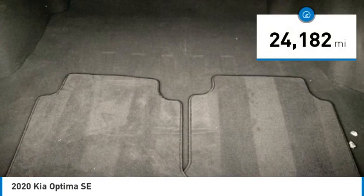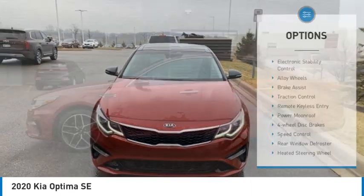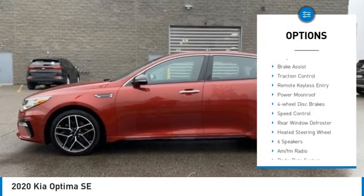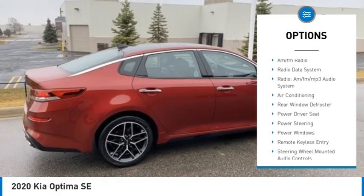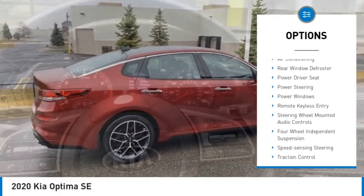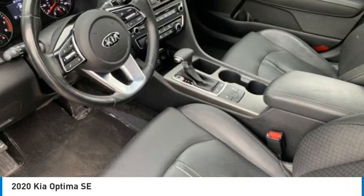This vehicle has less than 25,000 miles. Here are some of this vehicle's great options: electronic stability control, alloy wheels, brake assist, traction control, remote keyless entry, power moonroof, four-wheel disc brakes, speed control, rear window defroster, and heated steering wheel.